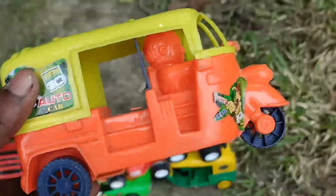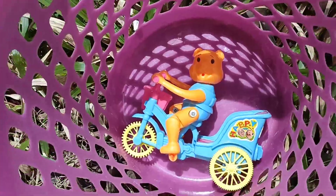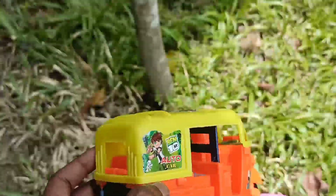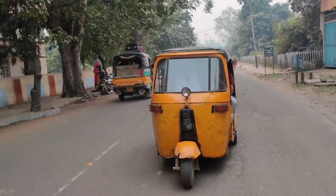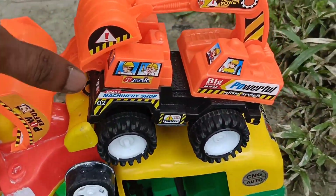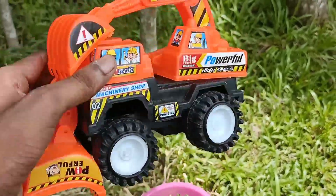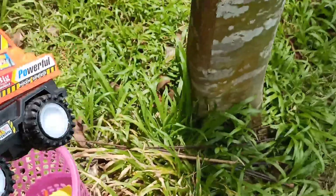Now I'm looking for a CNG. This is a rickshaw — here's a rickshaw, we're going to grab it. JCB excavator, guys, very nice black and orange color.